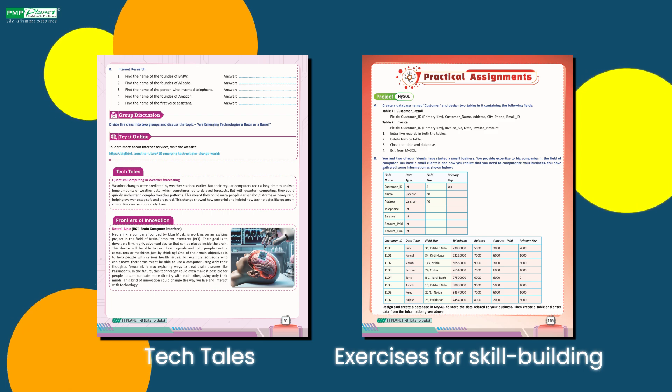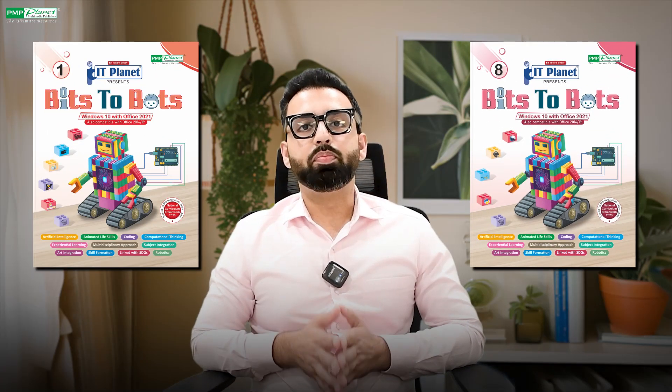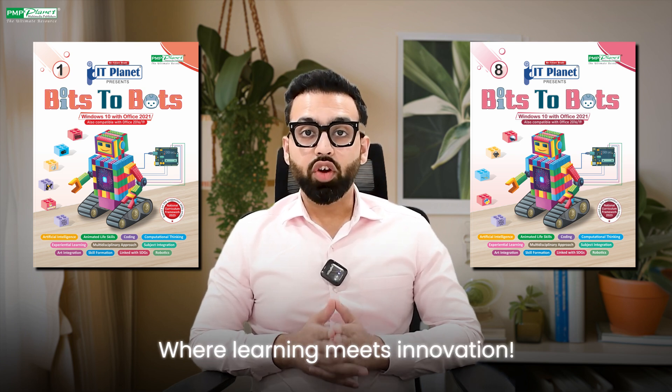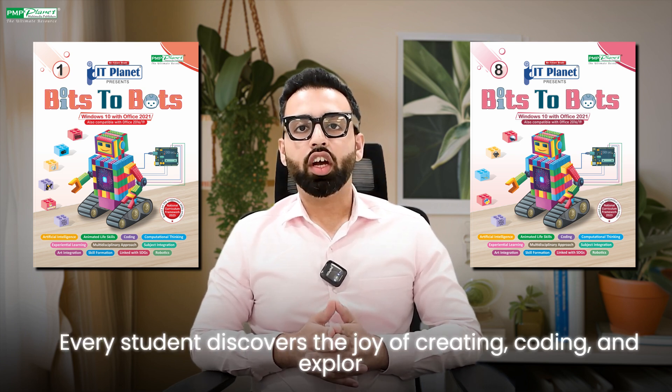Bits2Bots empowers young learners to think critically and develop 21st century skills. Bits2Bots by PM Publishers, where learning meets innovation and every student discovers the joy of creating.